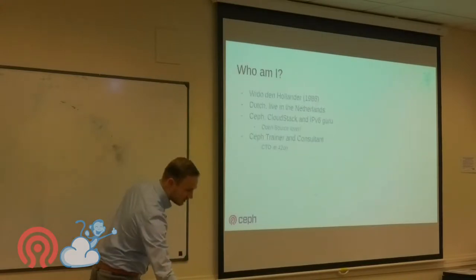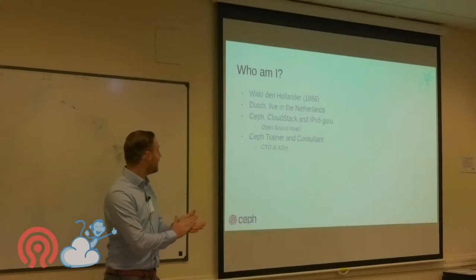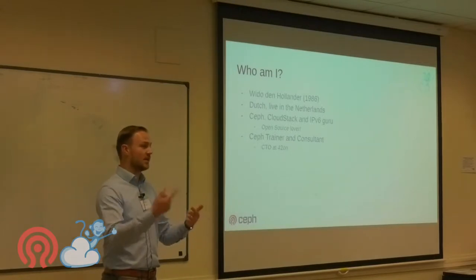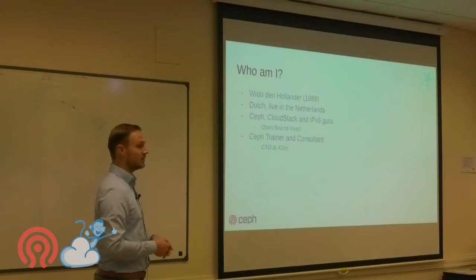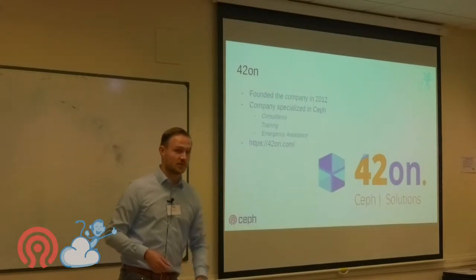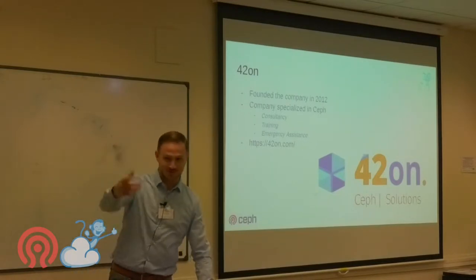My name is Vito Nollander. I'm from the Netherlands — they would say I'm Dutch. I would call myself a Ceph, CloudStack, and IPv6 guru. Everything I do is IPv6-based; I have a mentality to do IPv6 first, then IPv4. I work as a Ceph trainer and consultant, CTO at Forty to One — a company specialized in Ceph consultancy, training, and emergency assistance.